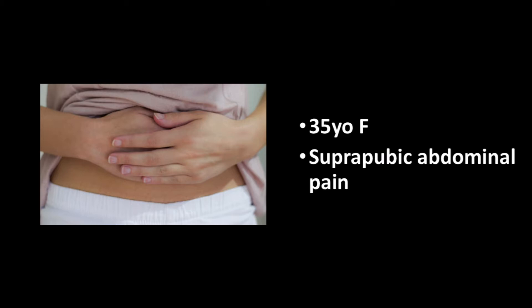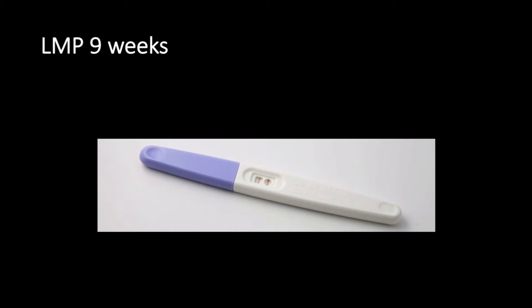The onset was earlier that morning and described as a constant non-radiating pain. The patient did not report any urinary symptoms, vaginal bleeding, or discharge. She mentioned her last menstrual cycle was approximately nine weeks ago; however, she did not take a home pregnancy test prior to her ED evaluation.